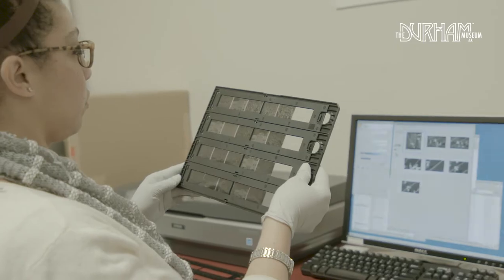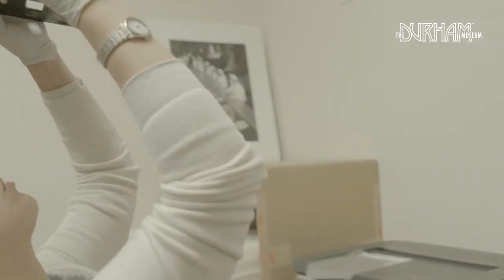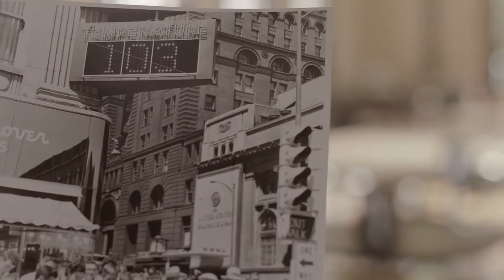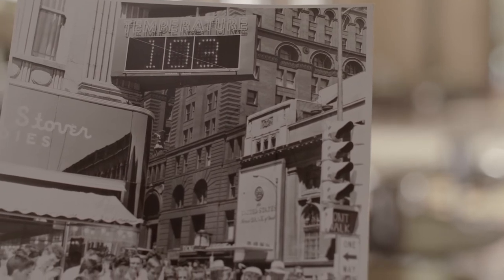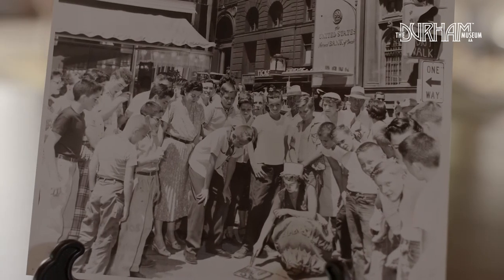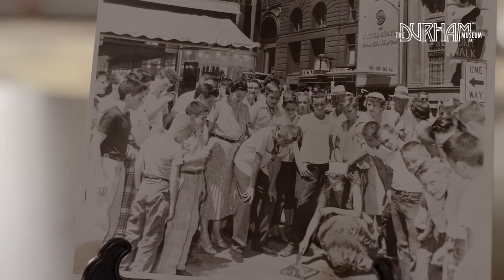The photo archive at the Durham Museum is important because it is that visual record. We're not just talking about the big things that happened, the city founders. We're preserving everyone's history, and you can find a bit of yourself and a bit of your history in every corner of the photo archive.